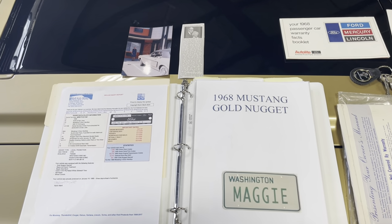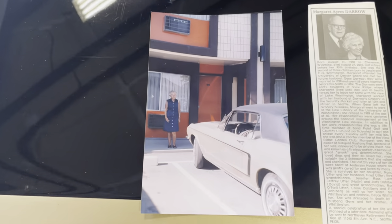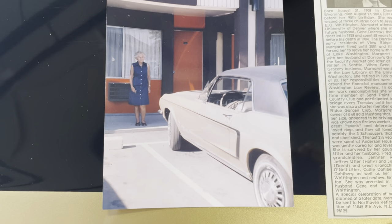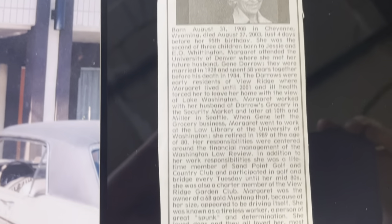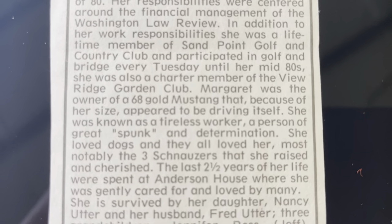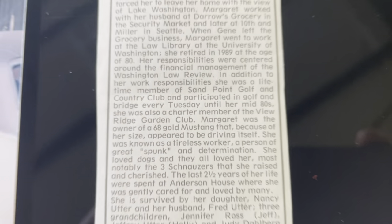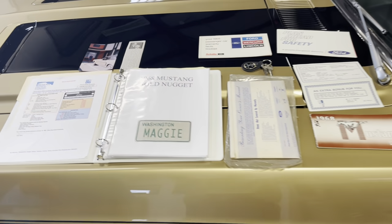Let's take a look at Maggie herself. This is an original photograph of Maggie with the car — I don't know how old she was at the time, but how sweet is that? Maggie passed away, unfortunately, and in her obituary — to let you know how special this car was — it actually indicates that Maggie owned the 1968 Ford Mustang Coupe that, because of Maggie's size, seemed to be driving itself. So she was a tiny woman. Maggie kept this car in unbelievable condition.